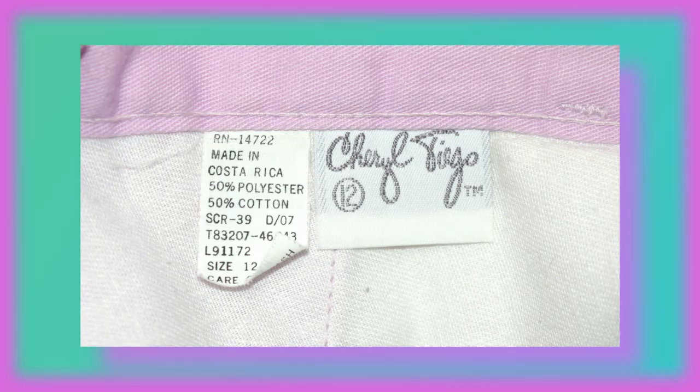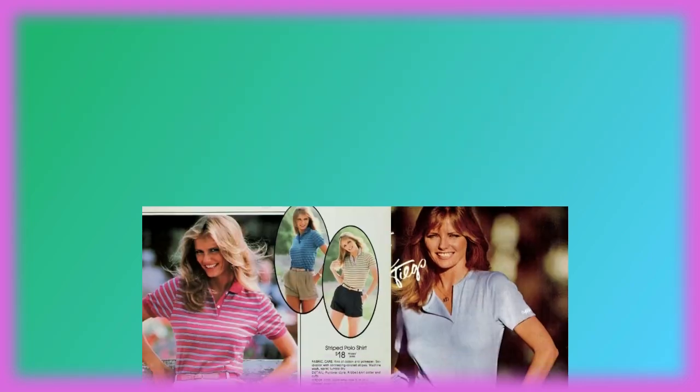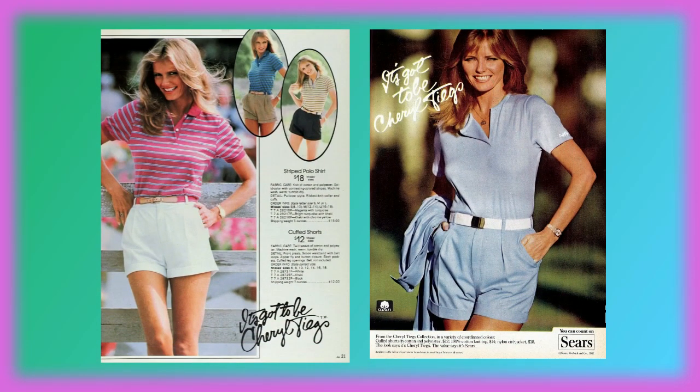I've been trying to find a tan or khaki colored shorts for a while now — I've just been in that Friday the 13th summer counselor kind of mood. I've actually just been styling this by cuffing up the bottoms of the pants. Here we have lilac pleated shorts and it is by Cheryl Teagues. Cheryl Teagues was a very popular supermodel in the 70s and in the early 80s she had her own fashion line, and these shorts were from that exact line.